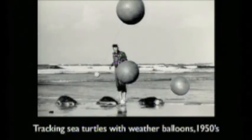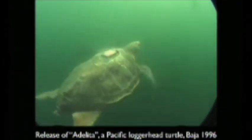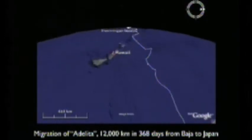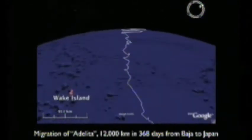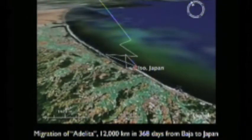Technology is telling us things about the ocean we didn't know before. We used to track sea turtles with weather balloons back in the 1950s and simple flipper tags. Then in 1996 we tracked a turtle named Adelita — named after a fisherman's daughter — and she swam all the way from Baja California, Mexico across the ocean to Japan. Millions of kids tracked her on the internet and became ocean revolutionaries in the process, connecting their hearts to this turtle as she made it all the way across the Pacific Ocean — the first animal ever tracked across an ocean basin. Amazing, mind-blowing stuff.